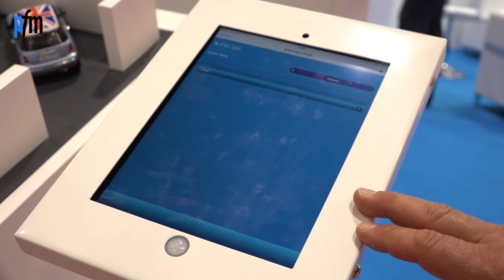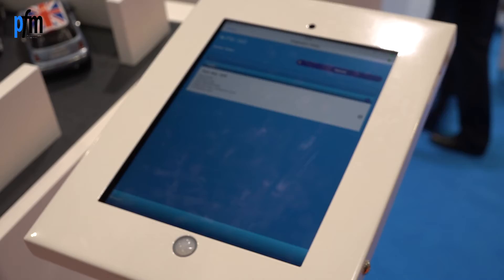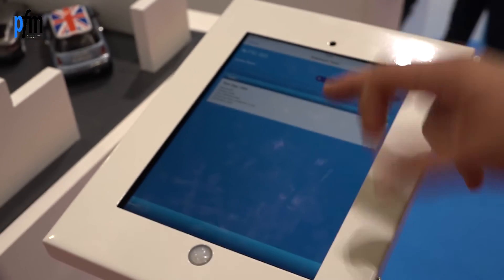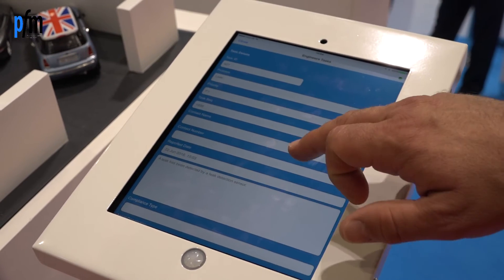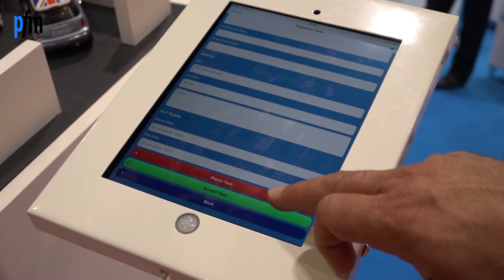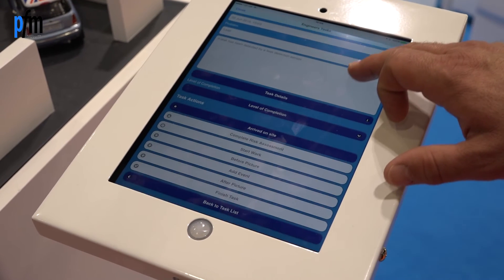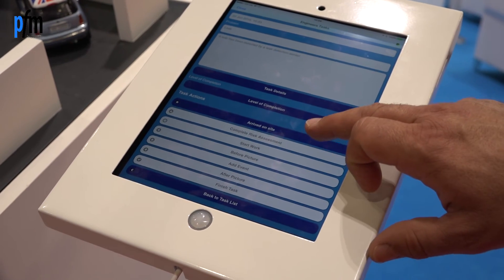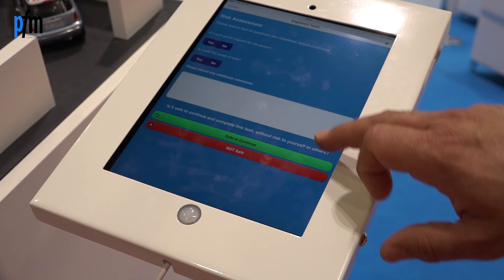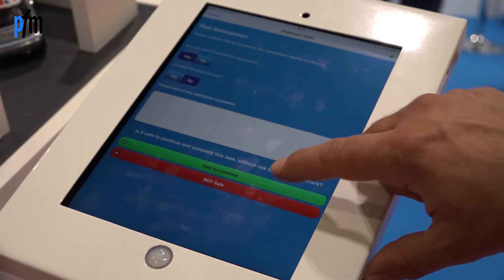Once the engineer has received the job, we're looking at walking through a process around capturing all the information. We know the location of the problem and the asset in question. From there, we can work through a step process, capturing all the relevant information needed from a corporate standpoint — out to the engineer in terms of capturing pictures, associated information, and maybe documentation they need to work through the problem. We can accept the task and walk through a number of key elements, all the way through to when we actually arrive and complete the job.